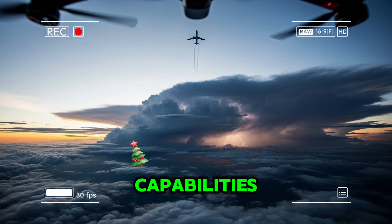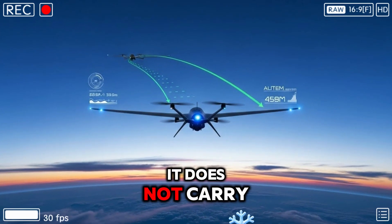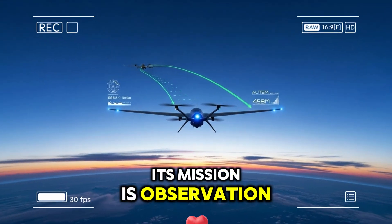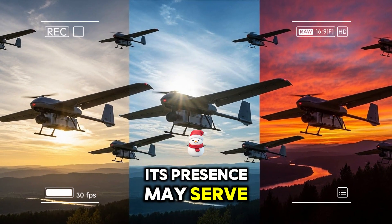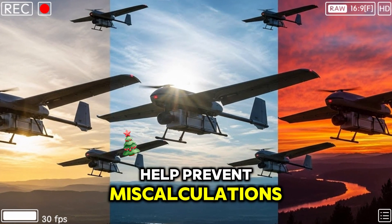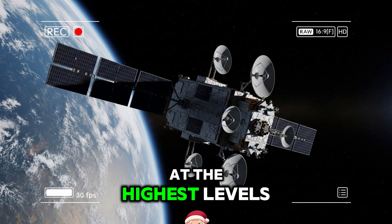Despite its advanced capabilities, this drone is not designed as an offensive weapon. It does not carry missiles or bombs, and it is not intended to conduct strikes. Its mission is observation, verification, and intelligence collection. In many cases, its presence may serve as a stabilizing factor by reducing uncertainty. Accurate information can help prevent miscalculations, support diplomatic efforts, and inform decision-making at the highest levels of government.